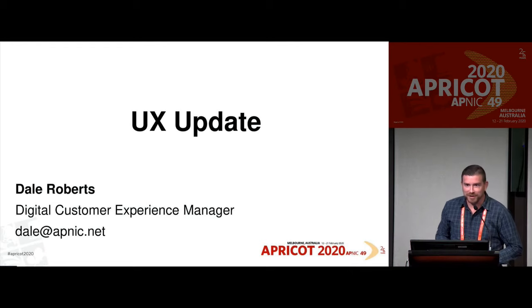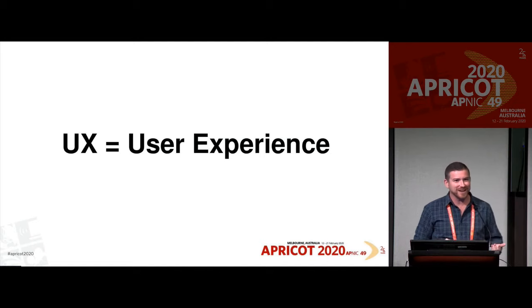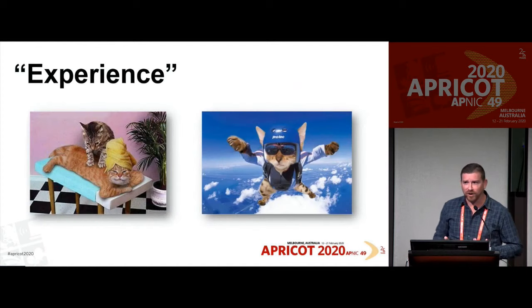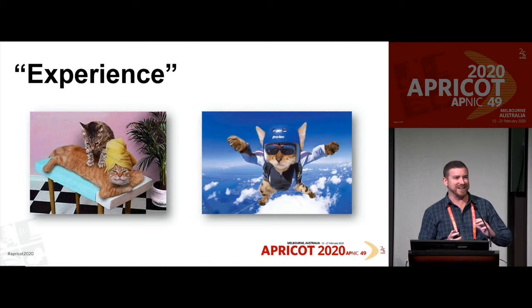Thank you, Anton. Pleased to have you all here today. We're going to talk about UX — User Experience. What do we actually mean by experience? When people think of the word experience, they might be thinking of something like getting a massage or skydiving — something wonderful like that. But that's obviously not what we're looking to do here. Experience can be a funny word like that.